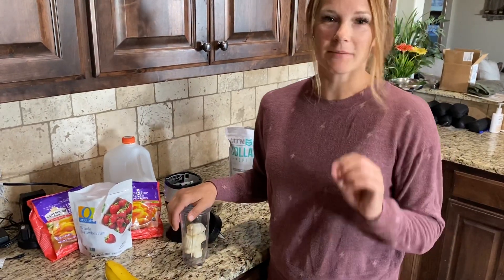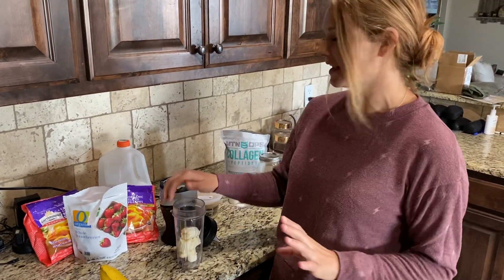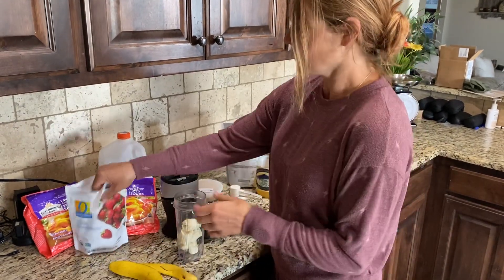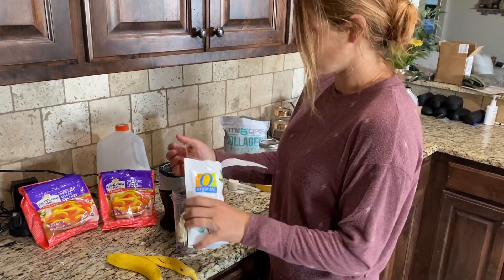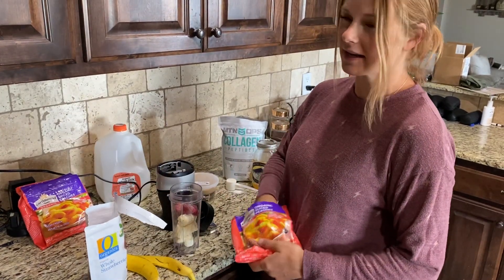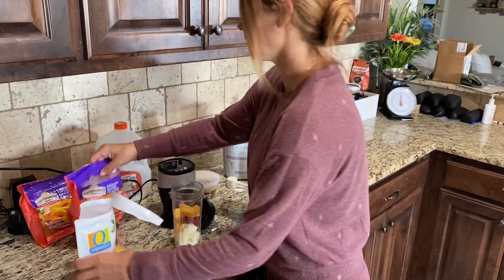Alright, so this has been my every morning smoothie that I've had every day since I had a baby. I use one banana, about three or four strawberries, and some peaches. Everything I use is organic — it's just healthier for you.